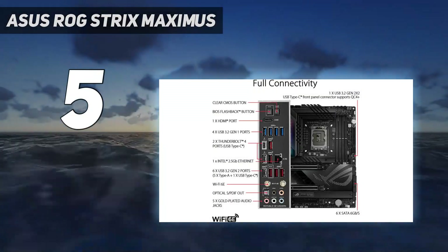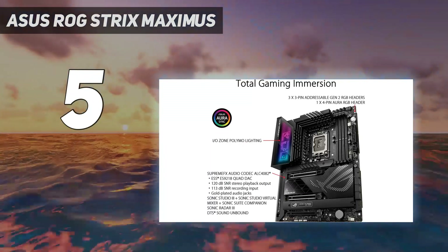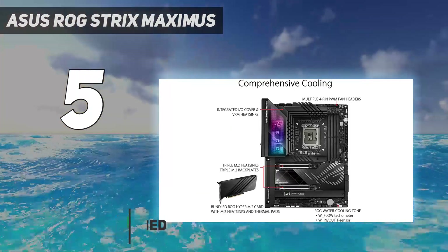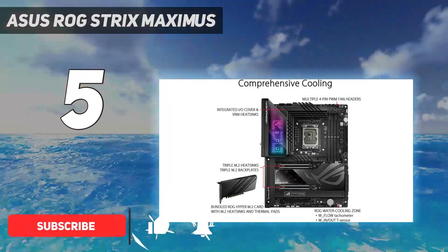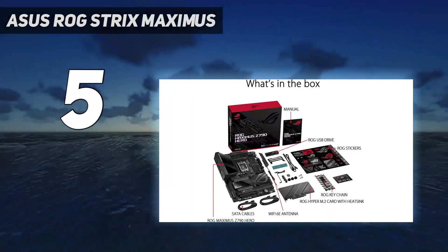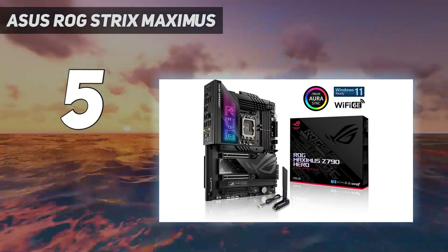Starting at number 5: the Asus ROG Strix Maximus. If you want to do some serious overclocking, the Asus ROG Strix Maximus Z790 Hero is an excellent platform with plenty going for it. You've got seriously overkill VRMs and power phase design, as well as a super fast 2.5 gigabits LAN, numerous ports, and a rock-solid BIOS.